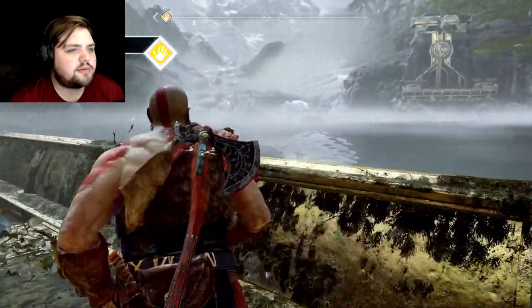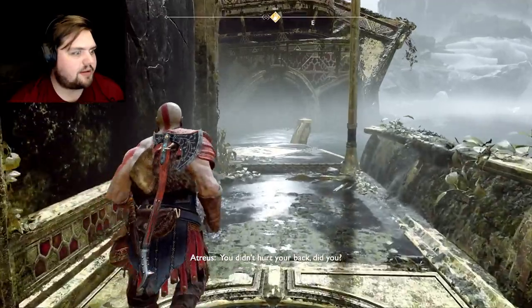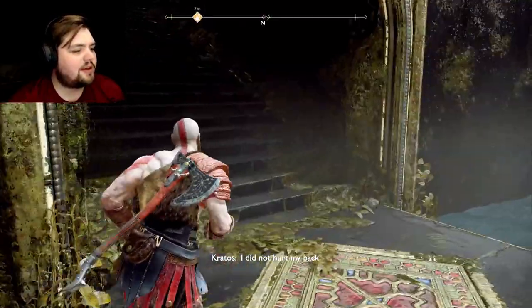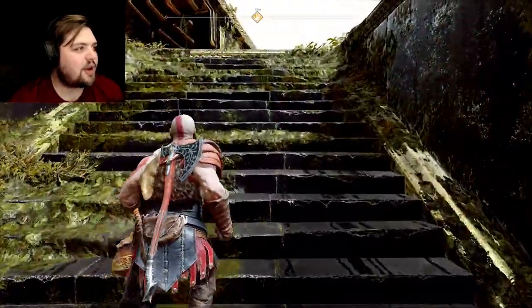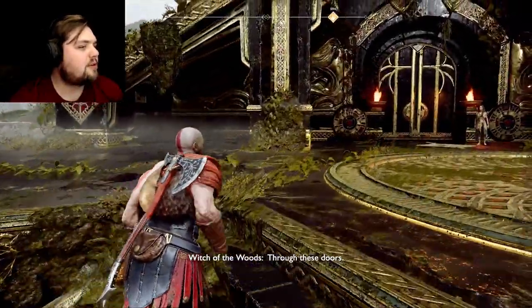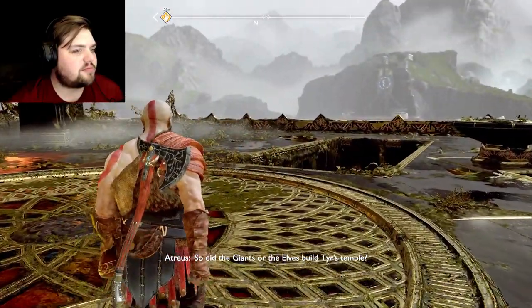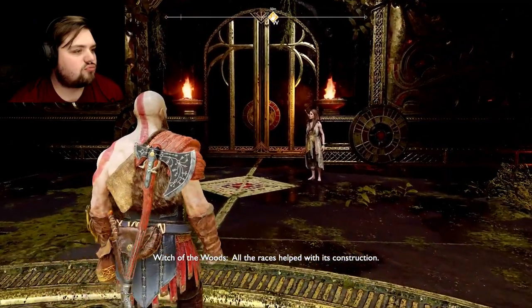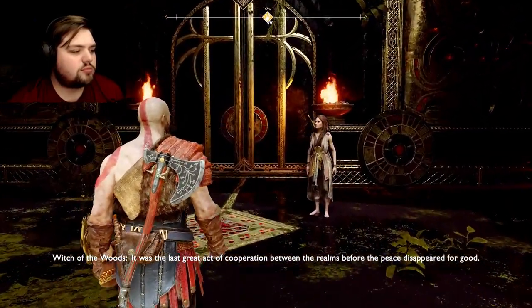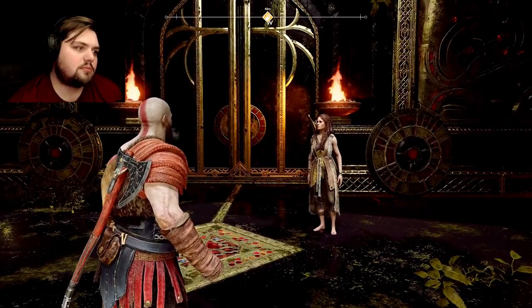Pretty cool — we moved the whole thing! You didn't hurt your back, did you, grandpa? Through these doors. Wait — did the giants or the elves build Tyr's temple? All the races helped with its construction — it was the last great act of cooperation between the realms before peace disappeared for good. Interesting.